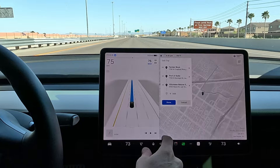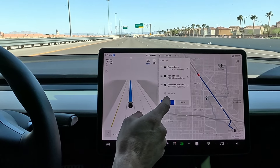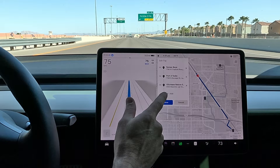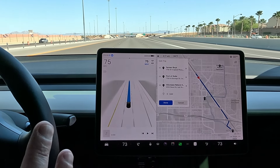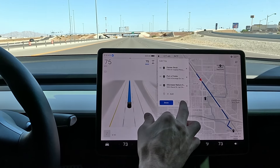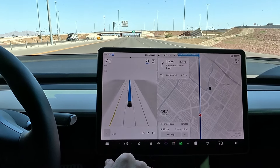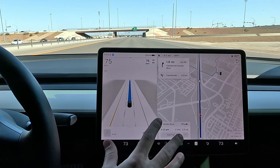Let's check our route. On route we've got Farmer Boys, then Porto Subs, and then we're going to go to a special place — the Gill Crease Nature Sanctuary. It's a little bird sanctuary I passed by earlier and thought I gotta check that out. So that will be our route for today. 1.7 miles to our destination, we'll exit the freeway and then be taking city streets from there.